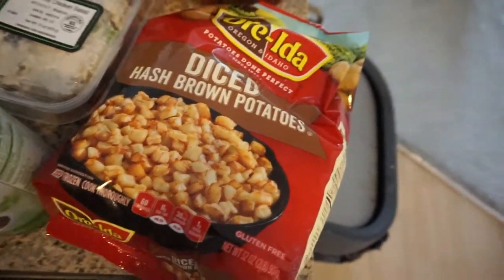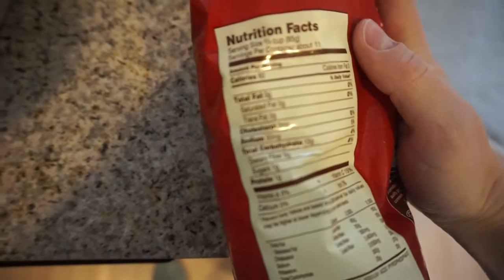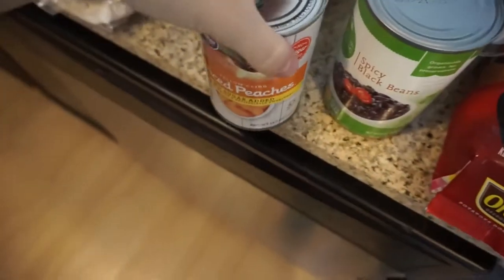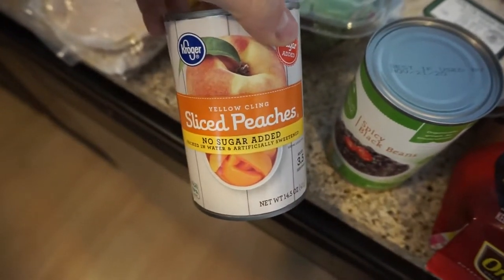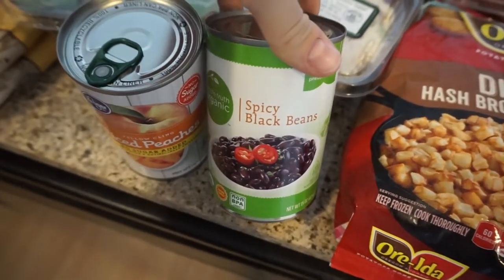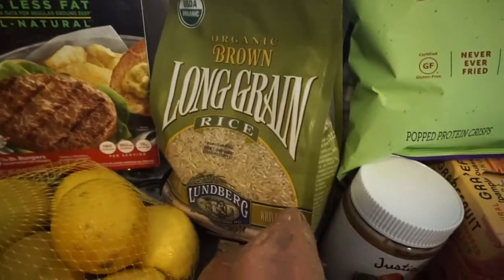They didn't have the Simply Potatoes at the store, so I got these diced hash-brown potatoes — they're actually better because you get two-thirds of a cup for 60 calories, whereas the other ones were one-half cup for 70 calories. I got canned peaches; my mom always has these at her house and they're so good. I got spicy black beans to put with my rice and beans and avocado and Cholula mixture that I do almost every day for lunch, and with that I got some brown rice.